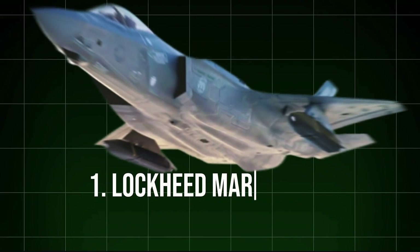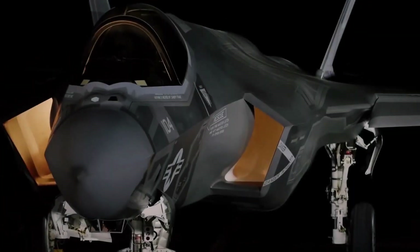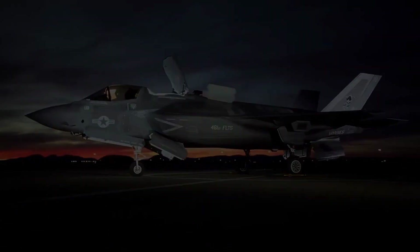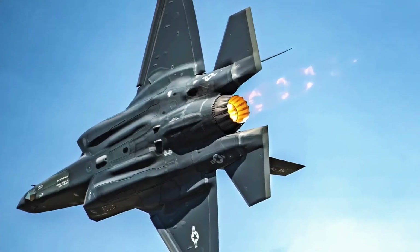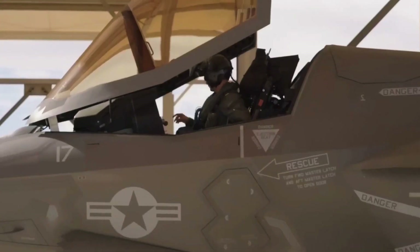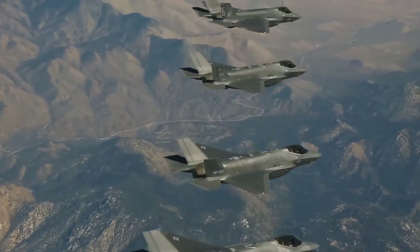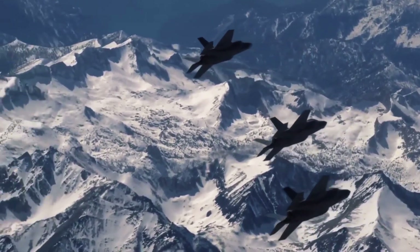1. Lockheed Martin F-35 Lightning II. A multi-role stealth fighter developed by Lockheed Martin, the F-35 Lightning II operates as one of the most sophisticated combat aircraft globally. Capable of performing air superiority and ground attack missions, this aircraft's design emphasizes stealth, agility, and advanced avionics, making it a crucial asset in various global air forces. The F-35 uses a sophisticated array of sensors and radar-absorbent materials to evade detection, allowing it to operate undetected in hostile territories.